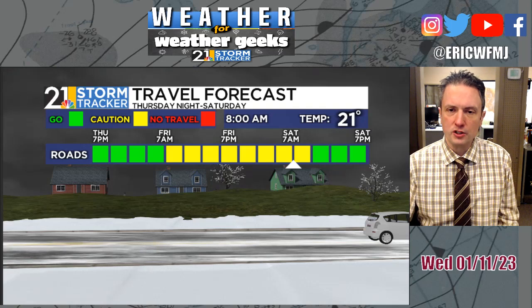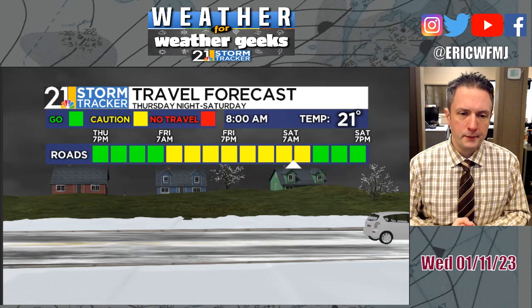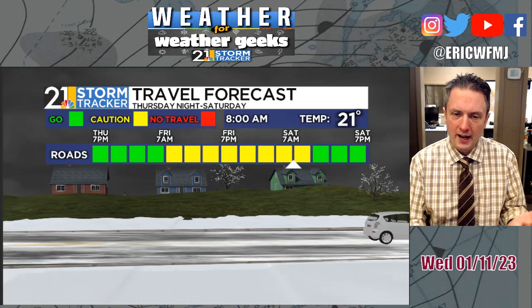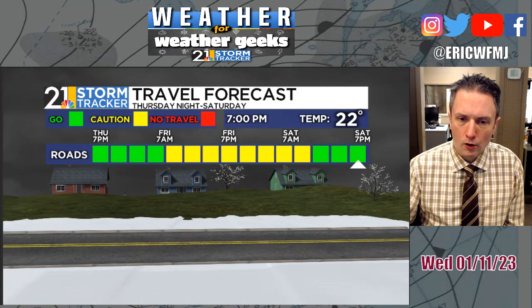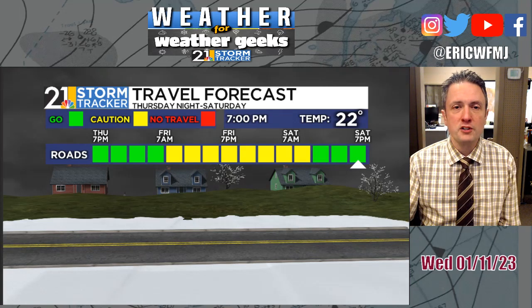With temperatures dropping back into the 20s and the loss of daylight, anything untreated could be a little bit slick. Things should be just fine in most spots by Saturday. Saturday morning will be cold, and any untreated surfaces that weren't treated Friday night could stay pretty slick into Saturday morning. As for actual snowfall on Saturday, nothing more than a stray flurry early in the day. It will be a cold day — temperatures no higher than about 30 Saturday afternoon despite a good deal of sunshine — dropping into the teens Saturday night.